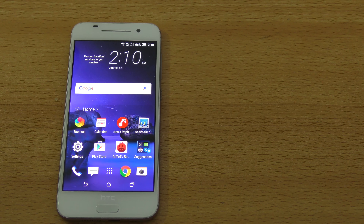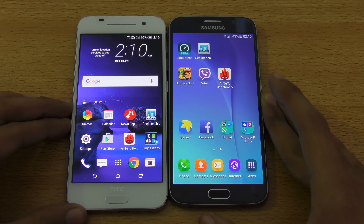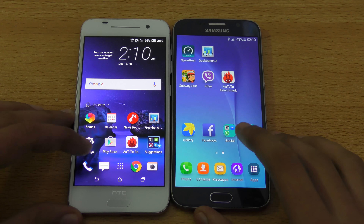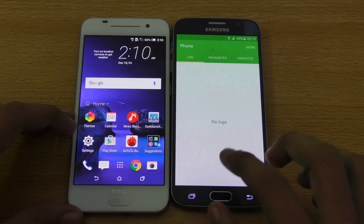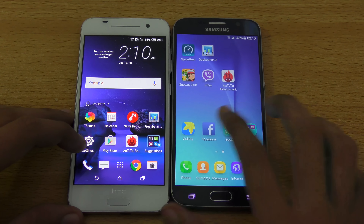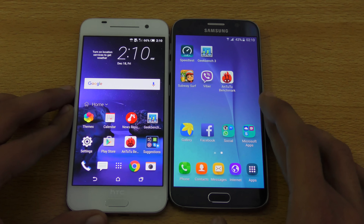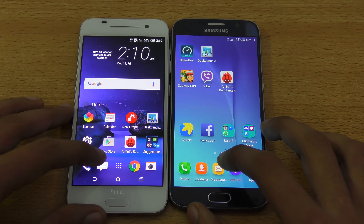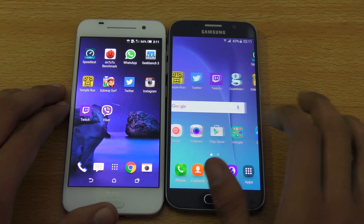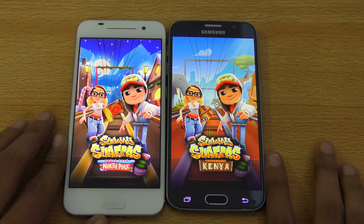The S6 is definitely, definitely way faster compared to the Snapdragon 617. It's still loading — Android is starting, I don't know why it's taking so much time. I skipped it and ran the benchmark test. The Exynos 7 Octa Core is definitely a flagship-quality chipset. You can see almost 1,600 more score on the S6 in single-core, and almost 800–1,000 more score in multi-core as well.